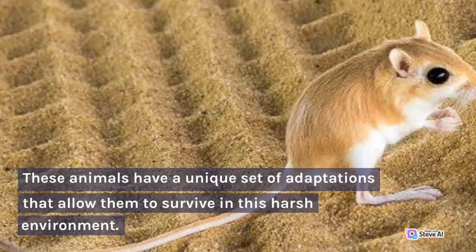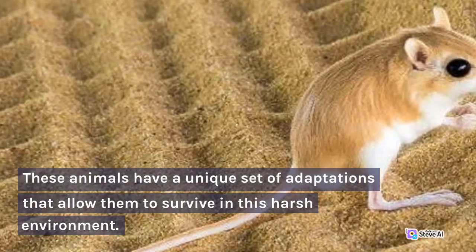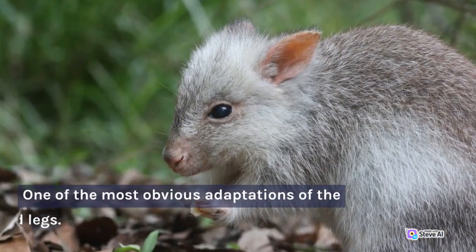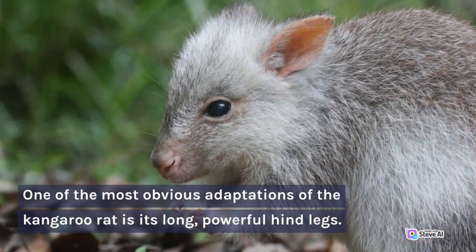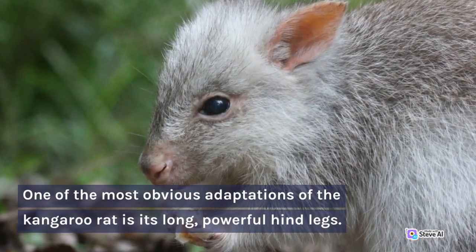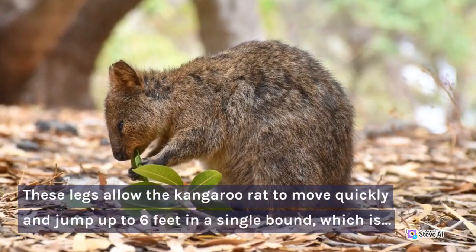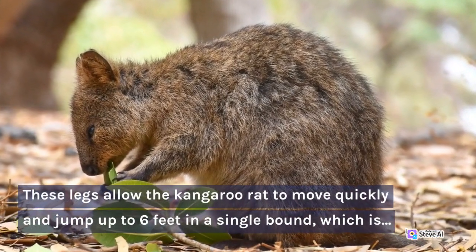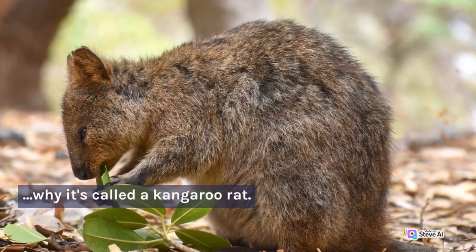These animals have a unique set of adaptations that allow them to survive in this harsh environment. One of the most obvious adaptations of the kangaroo rat is its long, powerful hind legs. These legs allow the kangaroo rat to move quickly and jump up to six feet in a single bound, which is why it's called a kangaroo rat.